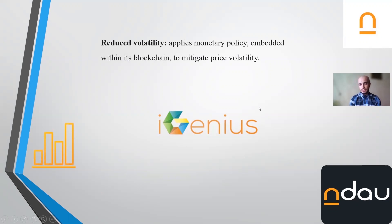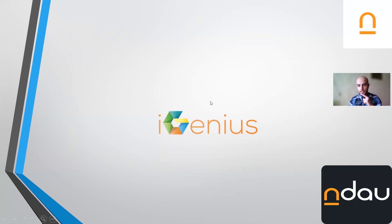The first feature is reduced volatility. Volatility means that the price increases or decreases rapidly — that's called a volatile cryptocurrency. But this Endow coin has reduced volatility, which means that its increase and decrease in value is less than other cryptocurrencies like Ethereum and Bitcoin. That's the first key feature.